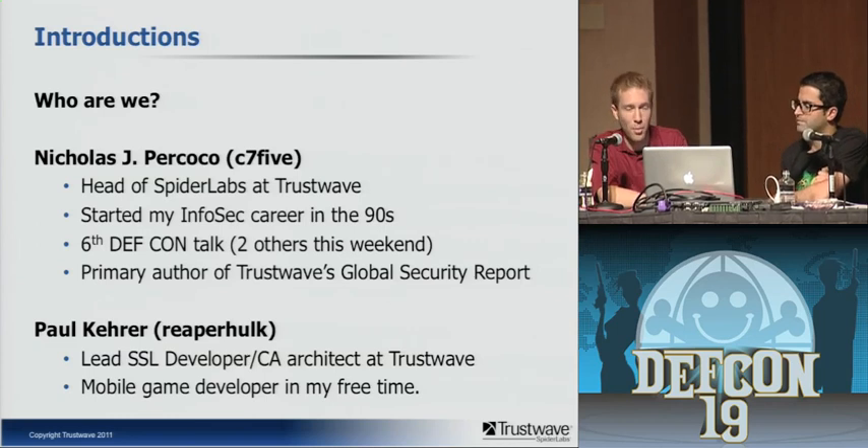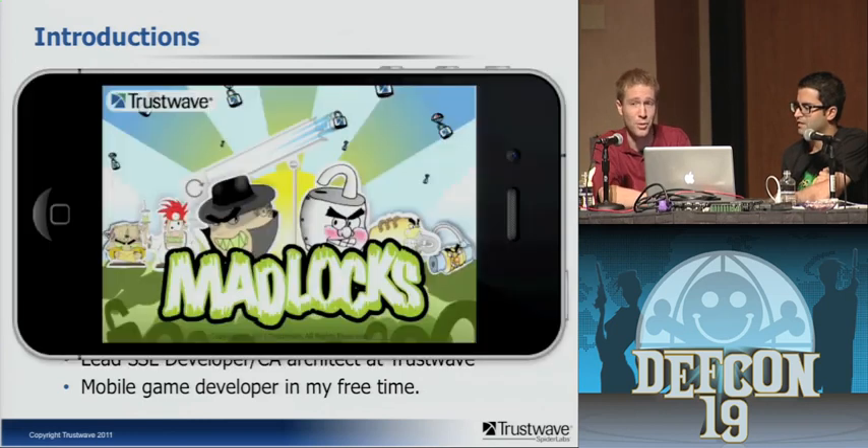I'm Paul Kerrer. I'm the lead SSL developer and the CA architect for Trustwave. I'm also a mobile game developer in my spare time — and sometimes at work. If you're going to Hosting Con in the next few days, we're releasing a game there. It went to the App Store this morning. I promise it's not malicious.